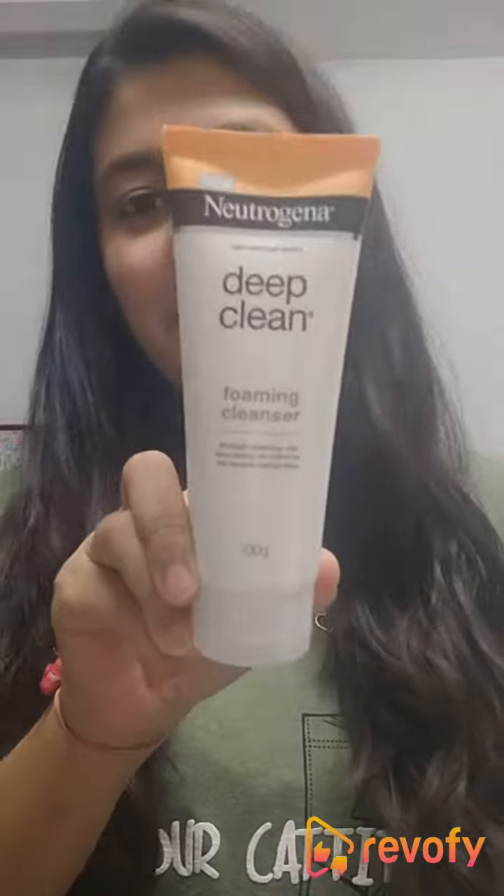Hi guys, today I will be giving a review about the face wash that I use. I use this Neutrogena Deep Clean Foaming Cleanser. This is an amazing face wash for people who have a combination skin type. I have a combination skin type — I have an oily T-zone and dry skin around this area. We people find it hard to get a face wash which can balance both of our skin types and satisfy our needs.